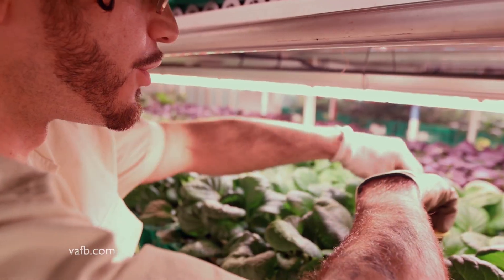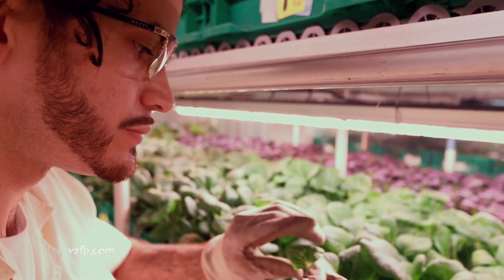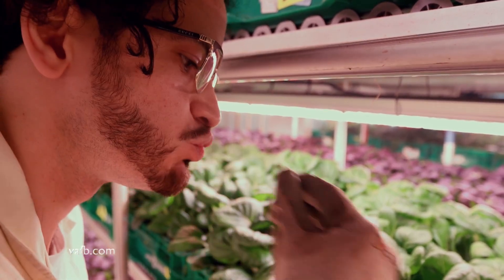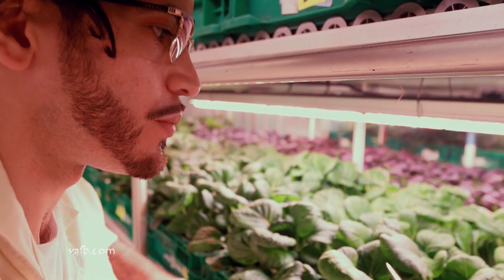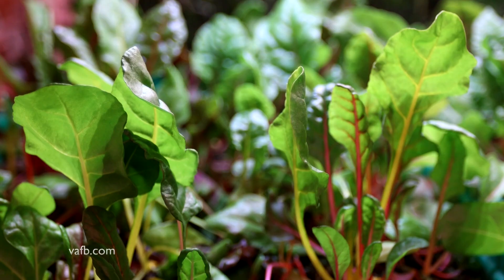That means the consumer gets to enjoy the nutrients and flavor. And there are other benefits. You can manipulate the taste and change it based on the growing techniques. Another benefit is the longer shelf life that food grown locally can provide the consumer.